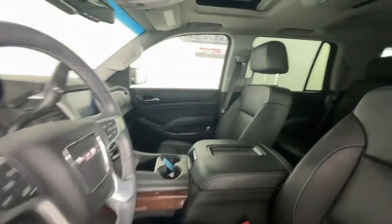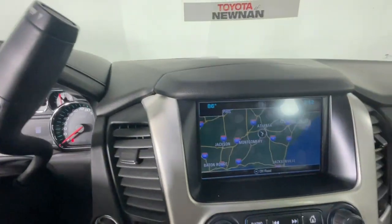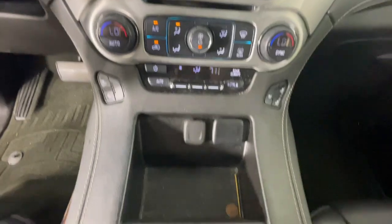Heated steering wheel, Apple CarPlay and/or Android Auto, heated and/or cooled front seats, pre-collision system, lane departure warning, heated driver's seat, keyless entry.